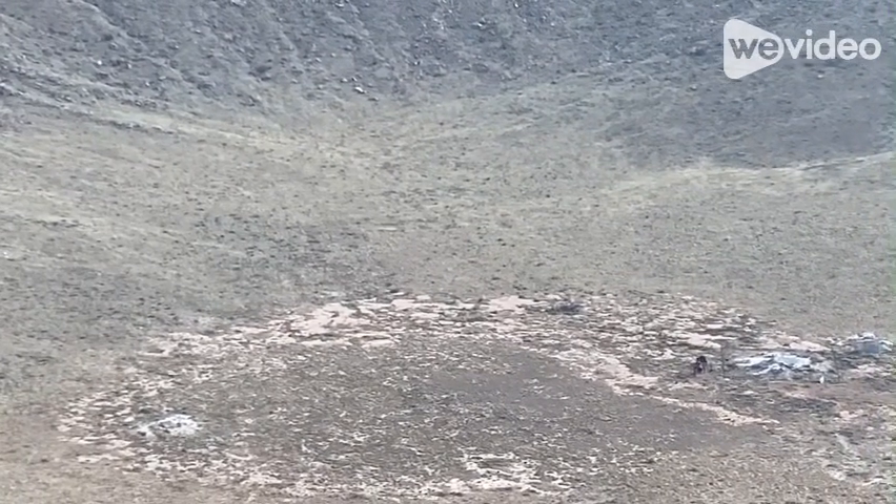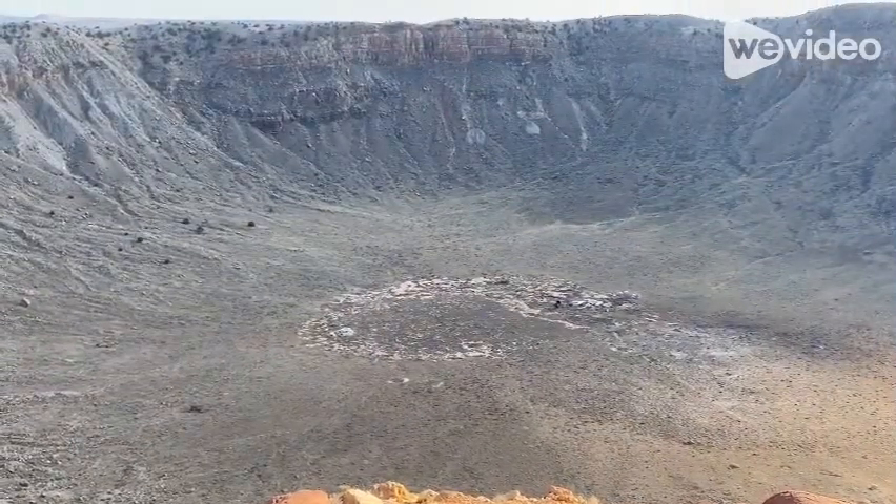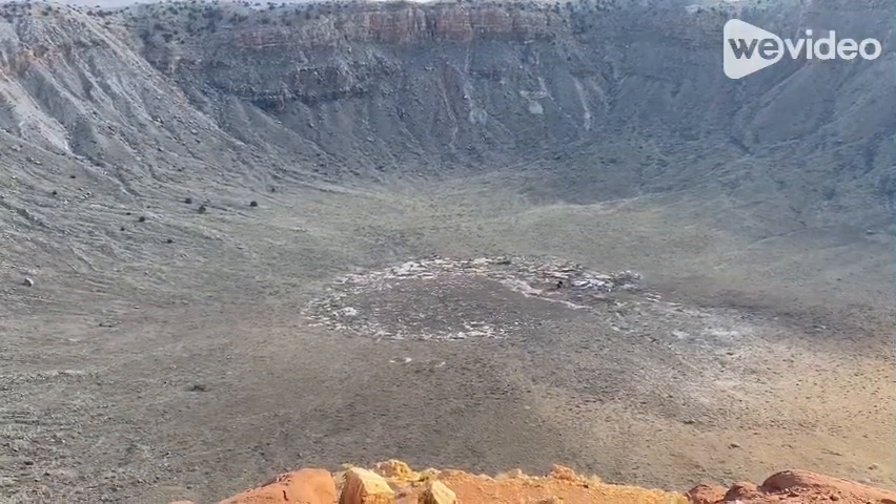You can't even see it from up here. You need a telescope to be able to see it. That's how big this crater is. It's huge.